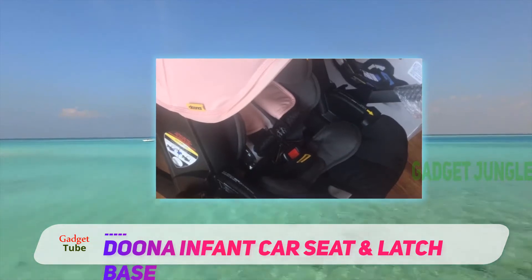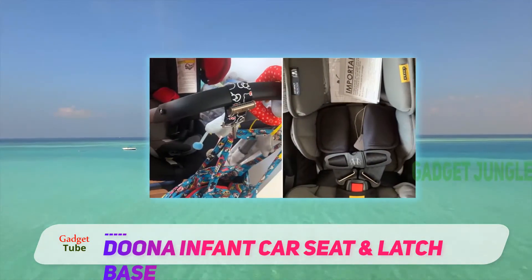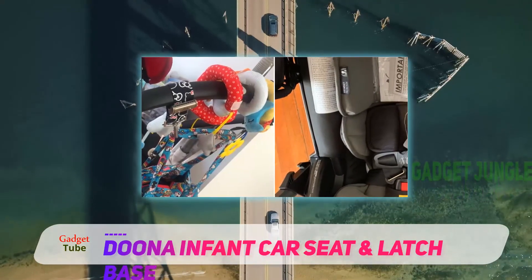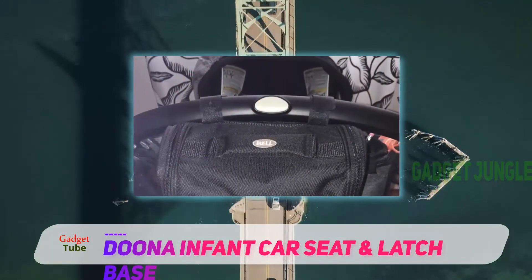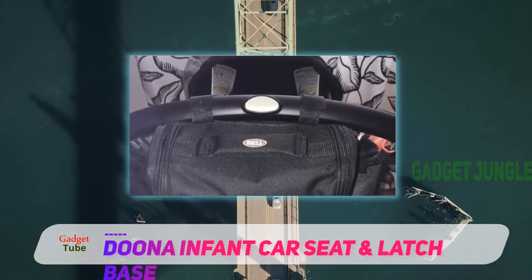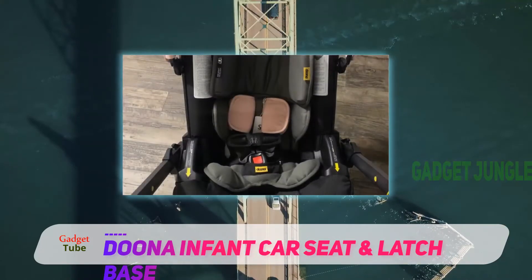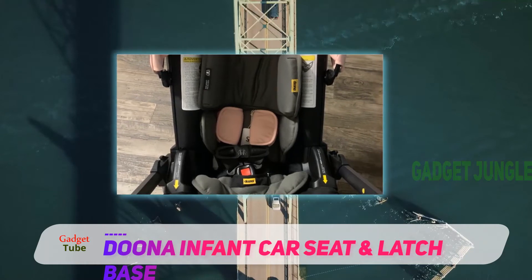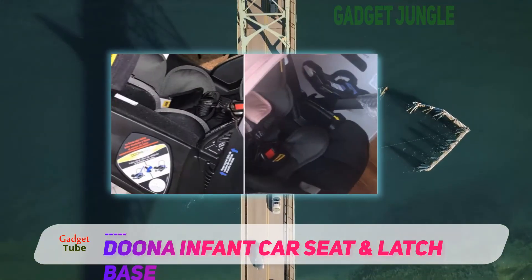At the click of a button, a one-motion operation allows you to convert the Duna car seat into a stroller in seconds. The travel system provides protection for your little one with a 5-point safety harness and an adjustable handlebar that's also an anti-rebound bar. Even more, thick padded sides and a 3-layer side impact protection add extra security.